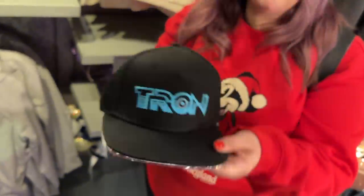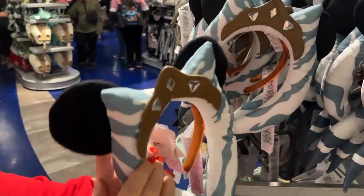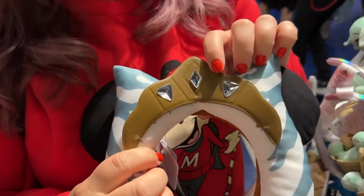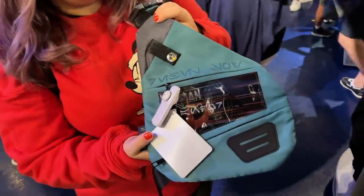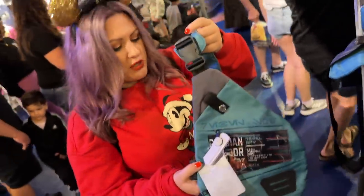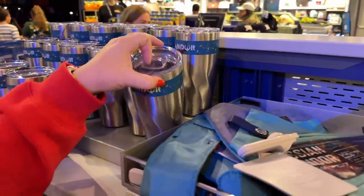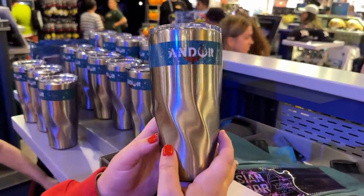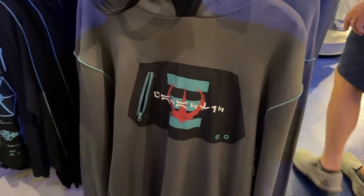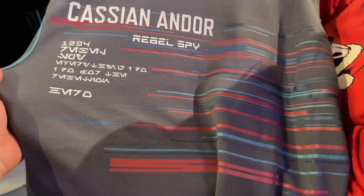These are the new Ahsoka Tano ears — you have her and Mickey, and I love the little gems, how they're not just sparkly but really detailed. We also located some Andor merch — look how cool that is! It's a satchel, $44.99. And we found an Andor tumbler — like a coffee thermos, twisted design — $24.99 for that. There are also a couple of sweatshirts: one has a zipper pocket up front, and on the back it says 'Cassie and Andor Rebel Spy' in Aurebesh.